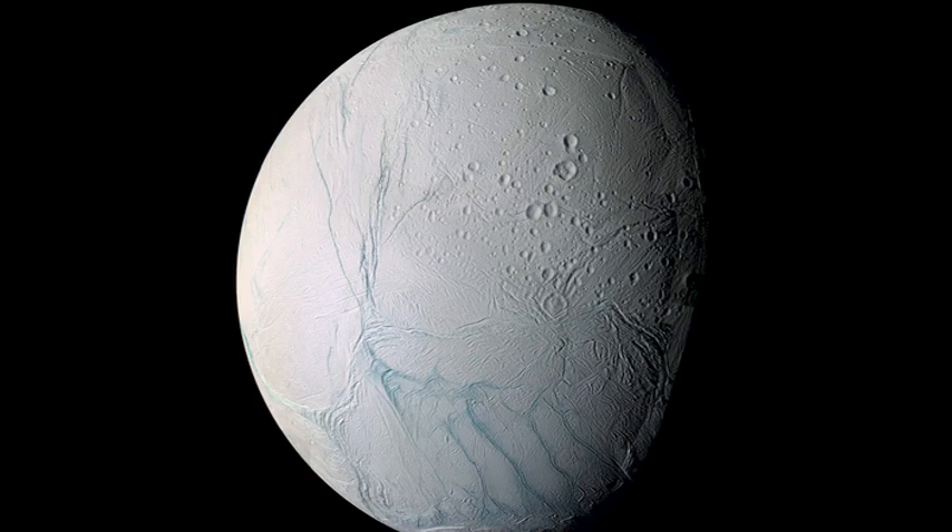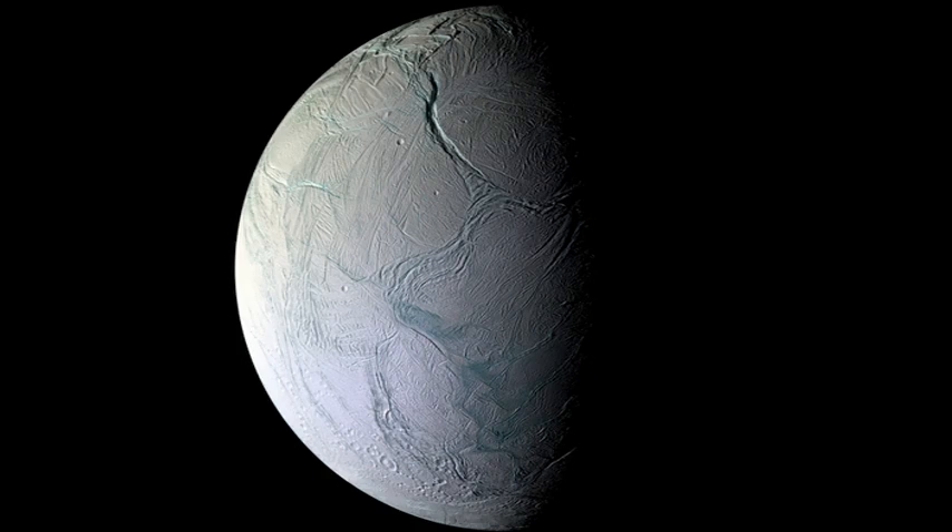This is the South Polar region with the famous tiger stripe fractures crossing the South Pole, seen just recently in late 2008. Here is that region again, now half in darkness, because the Southern Hemisphere is experiencing the onset of autumn and eventually winter.